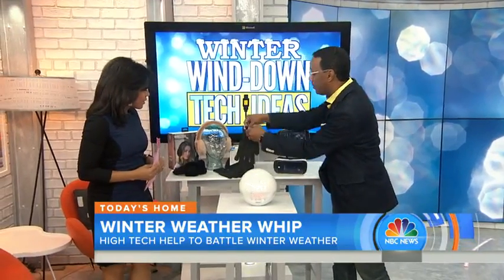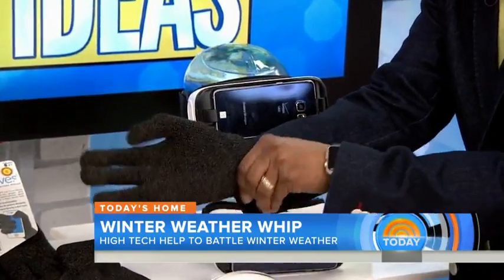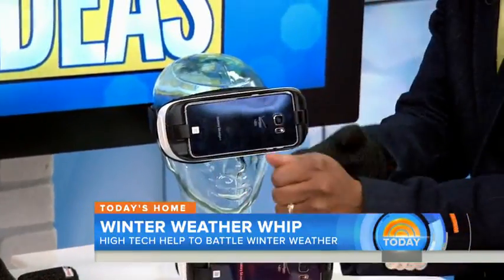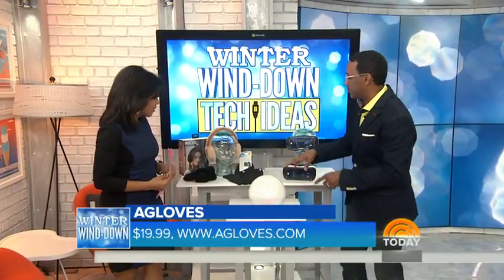We're going to wind down first with some gloves and keep these fingers warm. These are A gloves. The A gloves allow us to swipe and type on our phones. So you can still do all that email and texting you want to do.